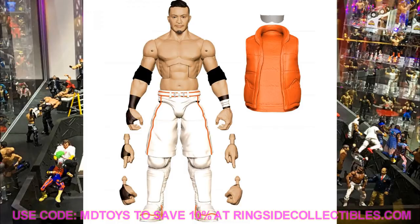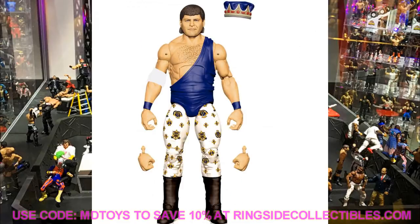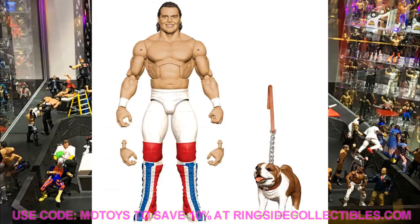Elite Series 82 also features Jerry Lawler with his crown and attire — great for flashback collectors even if it's not a must-have for everyone. Another Elite 82 figure is Davey Boy Smith, the British Bulldog, in white gear with red knee pads — kind of a plain figure but cool to have. We're also getting a two-pack with Mr. T and Roddy Piper with boxing gloves from their iconic WrestleMania moment. I love the plaid shorts on Roddy. We haven't had a Roddy Piper figure in what seems like forever.